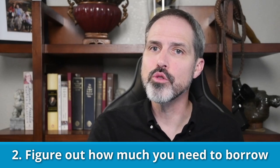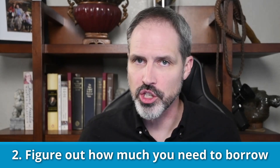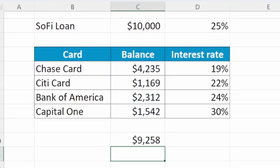The second thing you need to do before you take a consolidation loan is to figure out how much you need to borrow. You don't want to borrow any more than you have to. Sum up the balances in your table. If you get approved for more than this amount, do not take the extra — that just puts you in more debt, and you might end up paying more in interest over the life of the loan, even though your interest rate is lower.